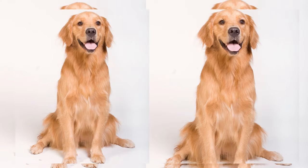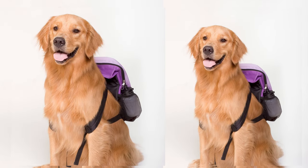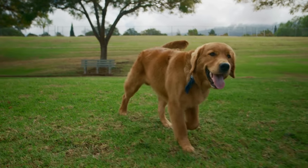There you have it, folks — the Golden Dox. A wonderful blend of the gentle Golden Retriever and the feisty Dachshund, these adorable mixed breed dogs will steal your heart with their affectionate and playful personalities.